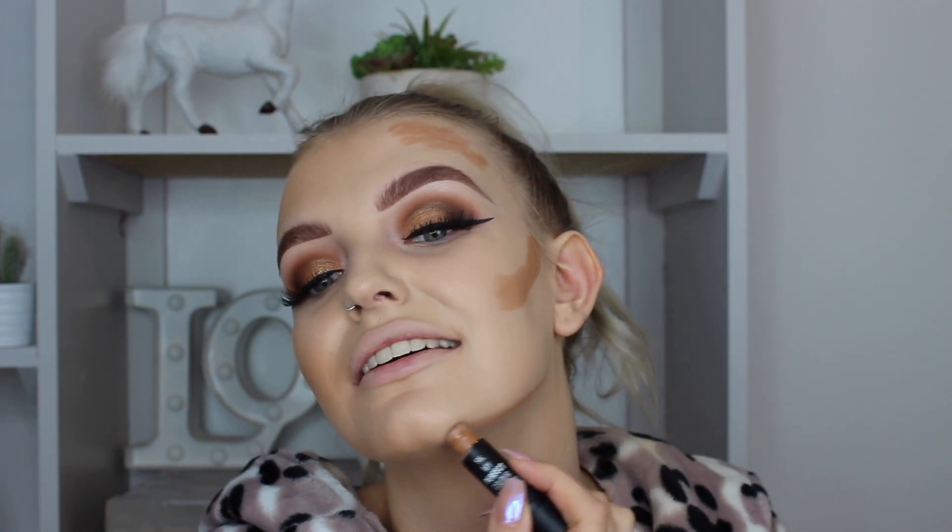Guess how much the contour stick was. It was 90p! What on earth is happening in the makeup world? I am absolutely loving it - 90p for a contour stick, and we get so much product that will last ages.